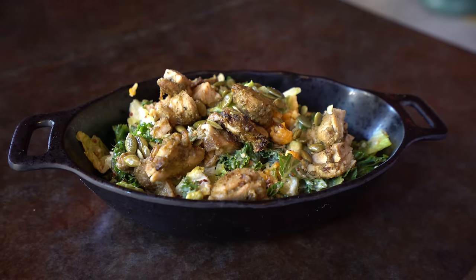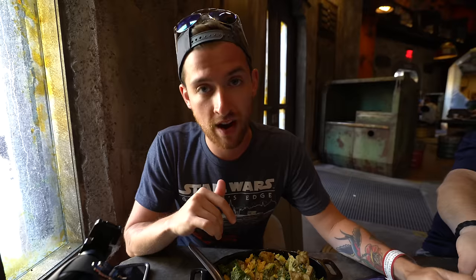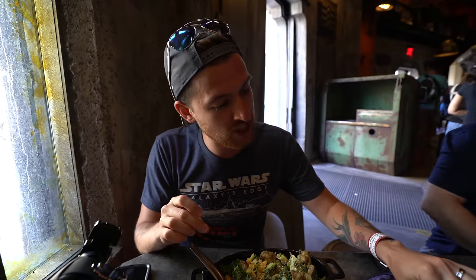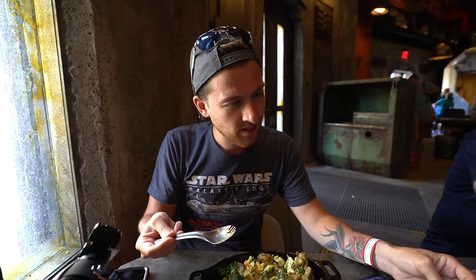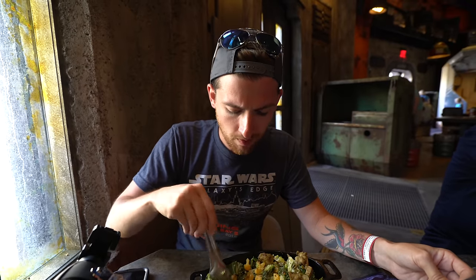I got the roasted Indorian tip-yip salad. It's marinated chicken, mixed greens, roasted seasonal vegetables, quinoa, pumpkin seeds, and green curry ranch. This is actually amazing. The chicken has a little kick to it — a little spicy, maybe from the green curry ranch — but not too much. There's also some sort of fruit or tangy vegetable in there. I'm trying to figure out what it is.